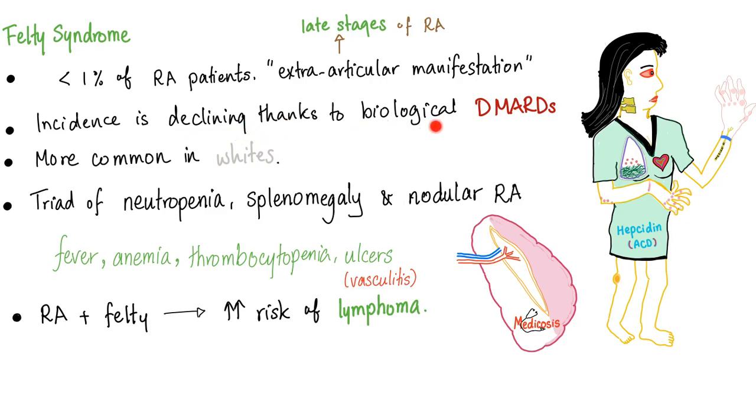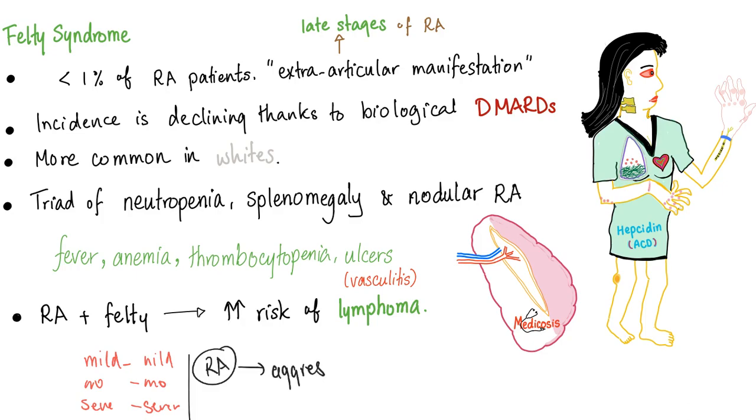Incidence is declining thanks to biological DMARDs. In the old days, we used to treat rheumatoid according to severity — mild treatment for mild disease, moderate for moderate, severe for severe. But not anymore. Today, once you are diagnosed with rheumatoid, the doctor goes all in with aggressive treatment. Why? To decrease all of these extra-articular manifestations so that you may achieve remission.